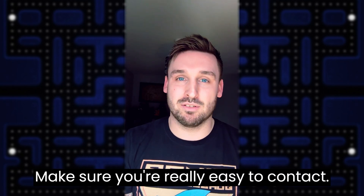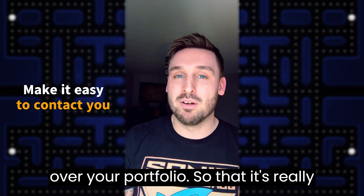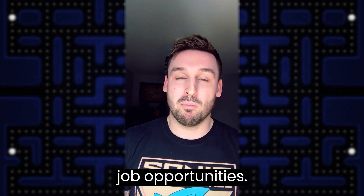Make sure you're really easy to contact — make sure those contact details are all over your portfolio so that it's really easy for people like me, recruiters in the games industry, to contact you about job opportunities.